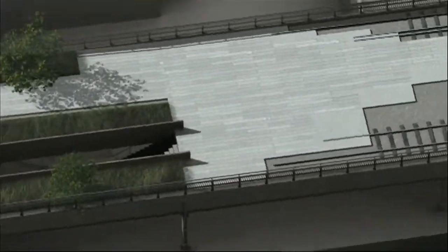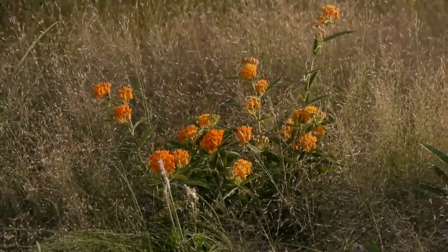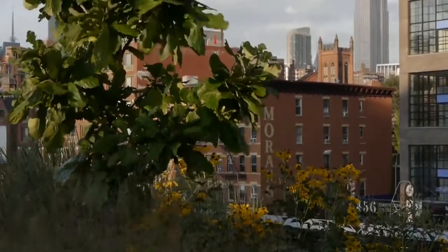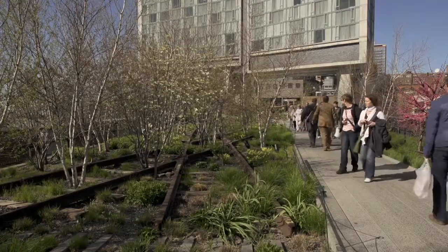First time I came up here, I discovered the plants were incredibly opportunistic. Where there was sun, you had one kind of grass that was growing. Where there was shade, you had a different plant that was growing. When we started thinking about the design, we realized that we could be as opportunistic as the plants.